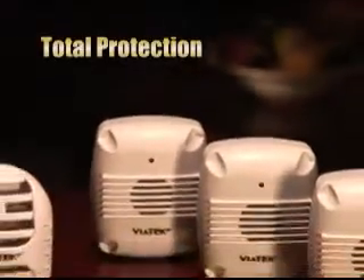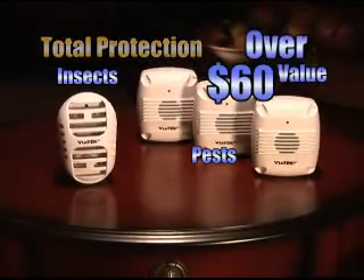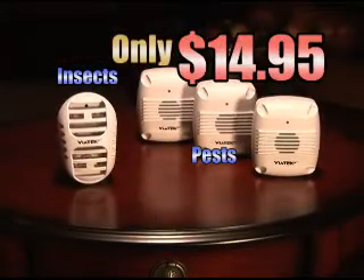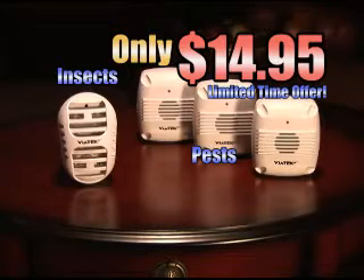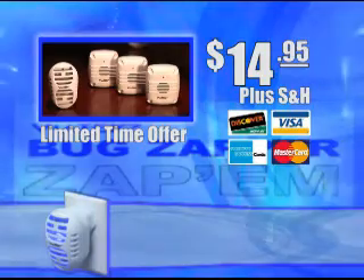You get it all — advanced protection from insects and pests for your entire home, an over $60 value, all yours for the low price of only $14.95. But this is a limited-time offer, so you have to act now. Call the number on your screen to take advantage of this limited-time offer.